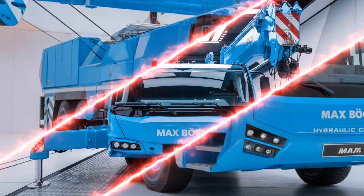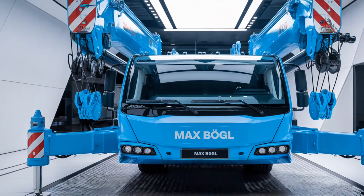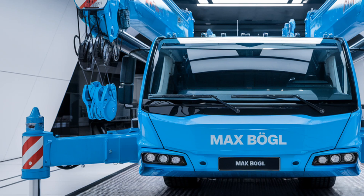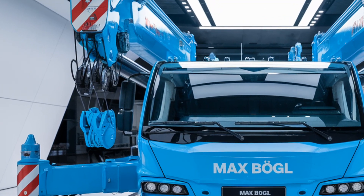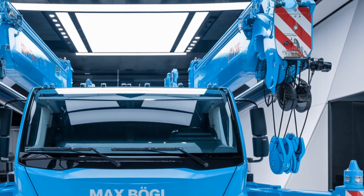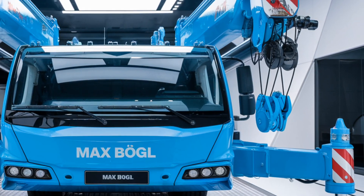Looking at energy efficiency, the Max Bogle Hydraulic Crane is designed with a focus on sustainability. The hydraulic system operates with optimized fuel consumption, making this crane not only powerful but also environmentally conscious. With construction moving towards greener technology, this model sets a benchmark for reducing emissions without compromising on performance.